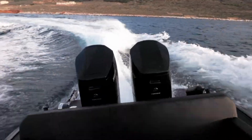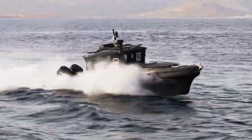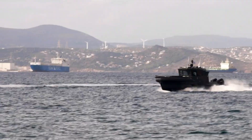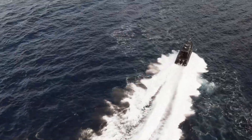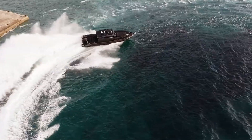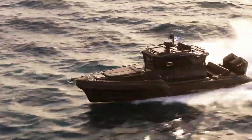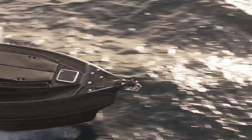Measuring 36 feet in length with a beam of over 10 feet, the boat offers spacious areas for open-air enjoyment as well as a cozy, protected cabin for indoor relaxation. Whether you opt for twin 450-horsepower engines or triple 350-horsepower outboards, you'll have the power to cruise at speeds exceeding 50 knots, making it perfect for both quick getaways and extended cruises. Starting at approximately $825,000, the Rafner 40 Cross Cabin is a versatile, high-performance boat built to meet the demands of both serious mariners and leisure seekers.